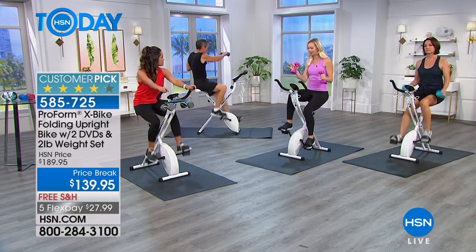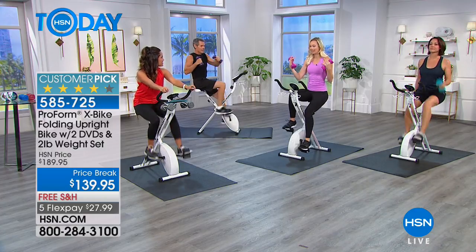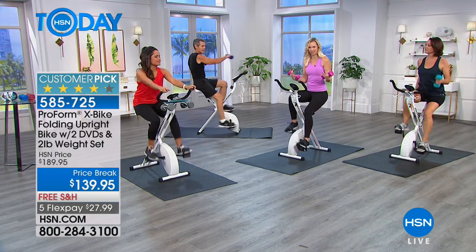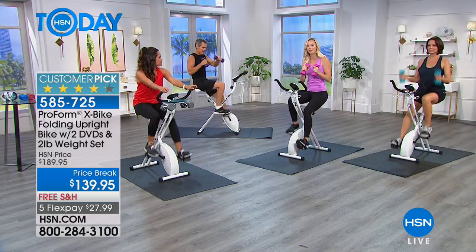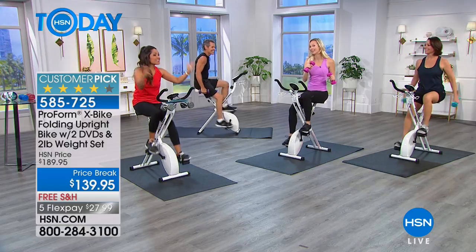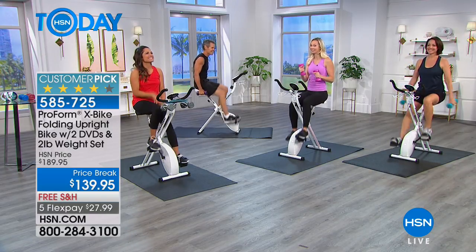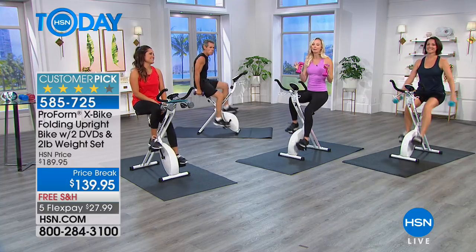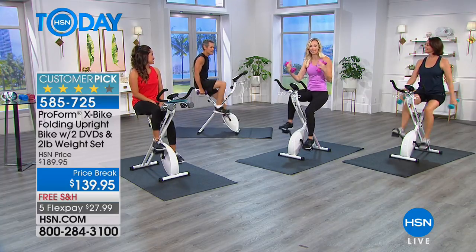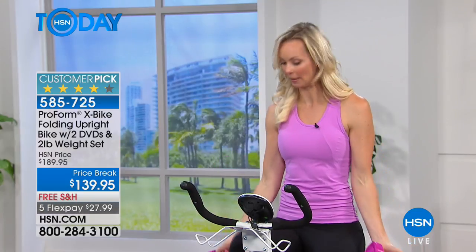I have a new thing my clients are doing — because we have Netflix and binge-worthy shows, they pick their 'exercise only' show. You can only watch that show when you're working out, so it's like a little reward all at once. And I promise you — get this home, put it together, it's not hard. Watch your favorite show for ten minutes and you'll be hooked.